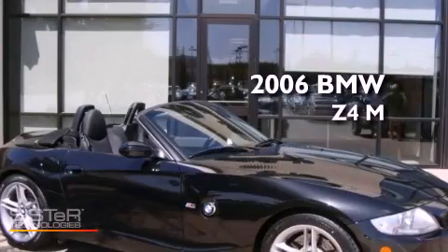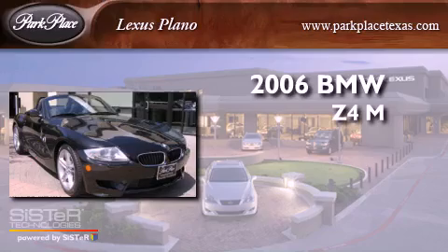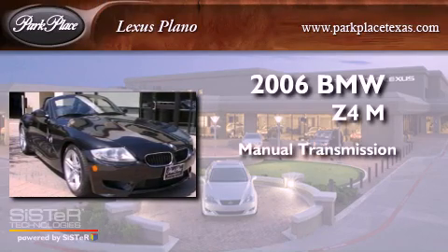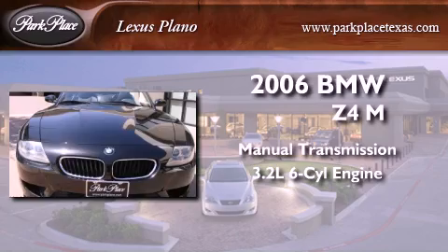This is a 2006 BMW Z4 M. This convertible has a manual transmission and a 3.2 liter inline six-cylinder engine.